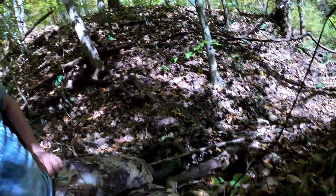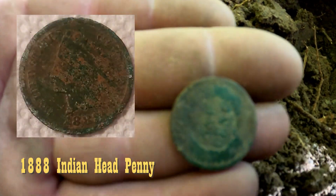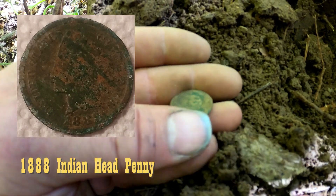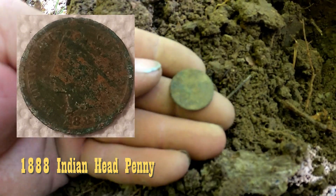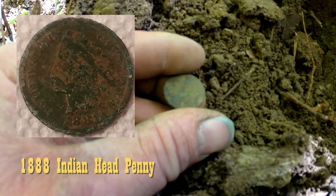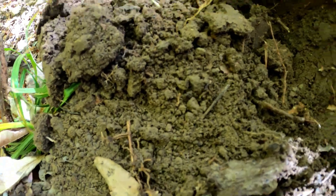Looks like I found a coin today. Nice and green — I'm going to say that's probably an IHP. One cent on the back, it's got the wreaths. I'd love to find out what the date is on this. All right, keep on going.